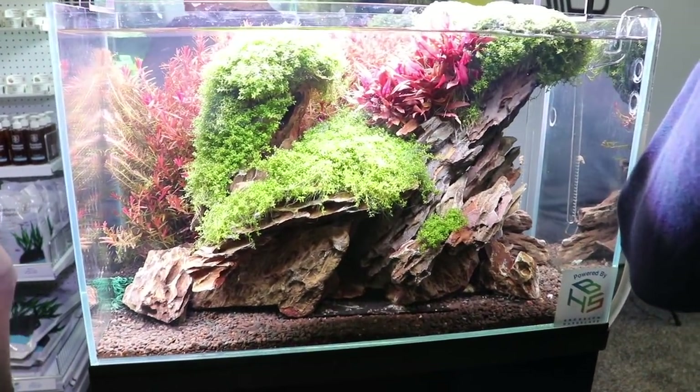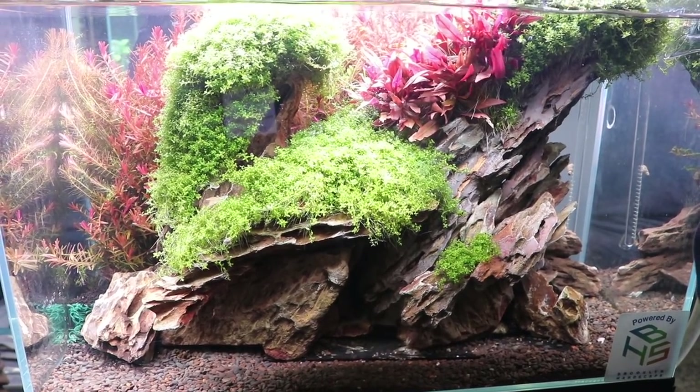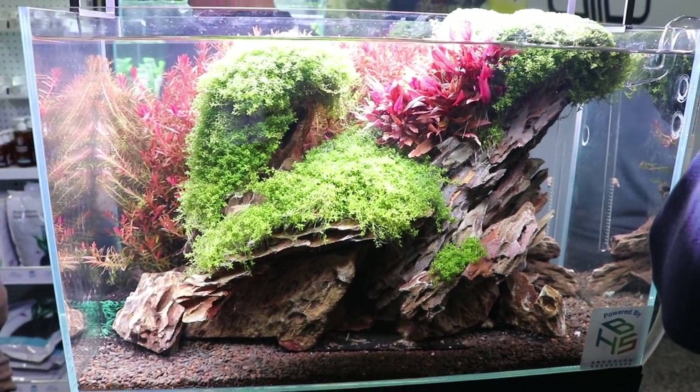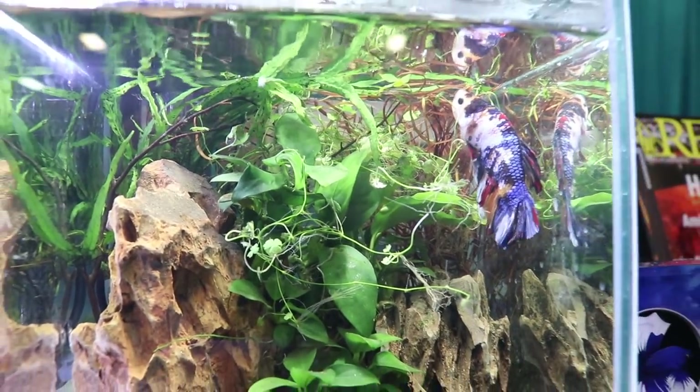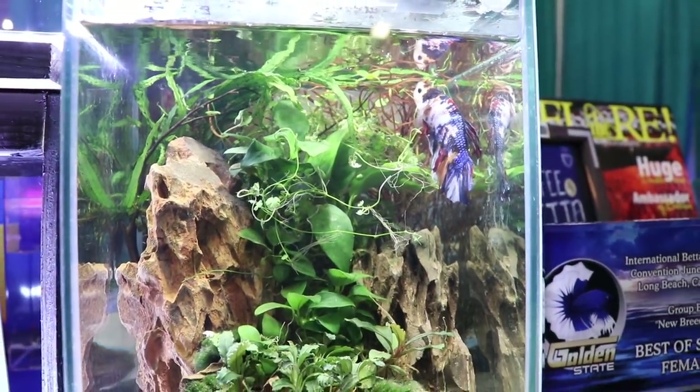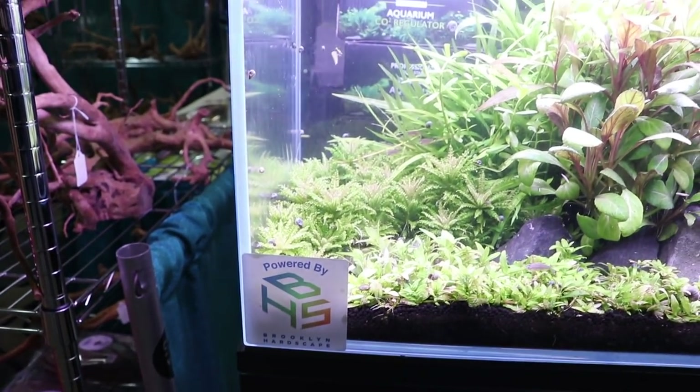Then we come over here, and again we've got nice use of stone, nice use of plants. These weren't the aquascape tanks — these were just tanks displayed at the vendor booths. There's a betta in here — this was actually from the International Betta Congress, so that was a kind of interesting little tank they had there.